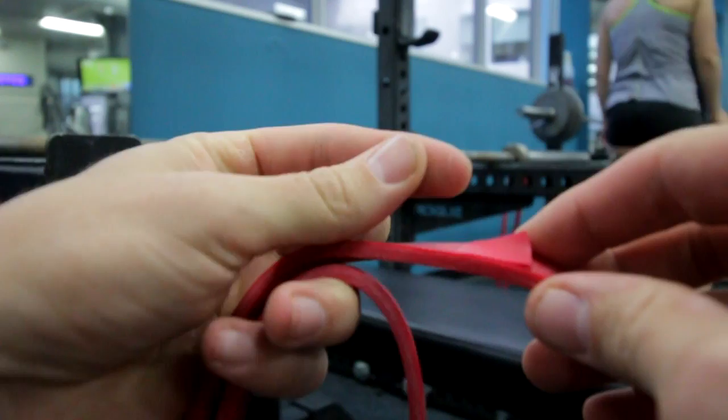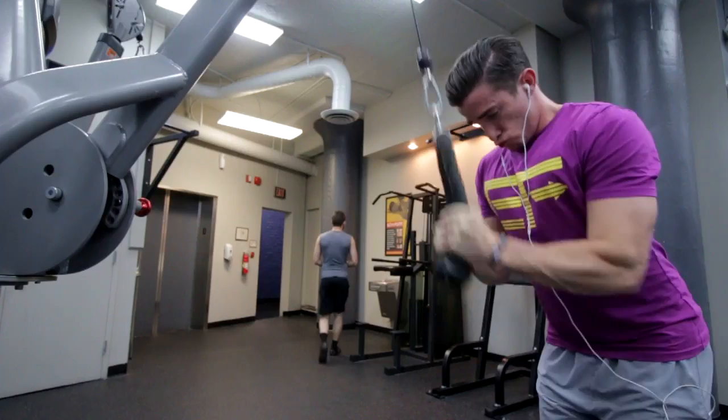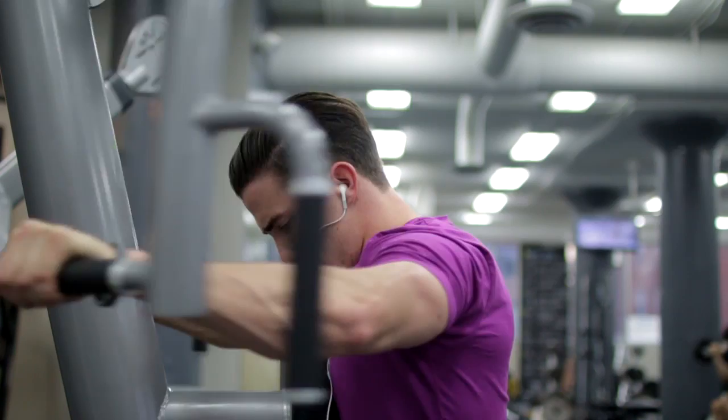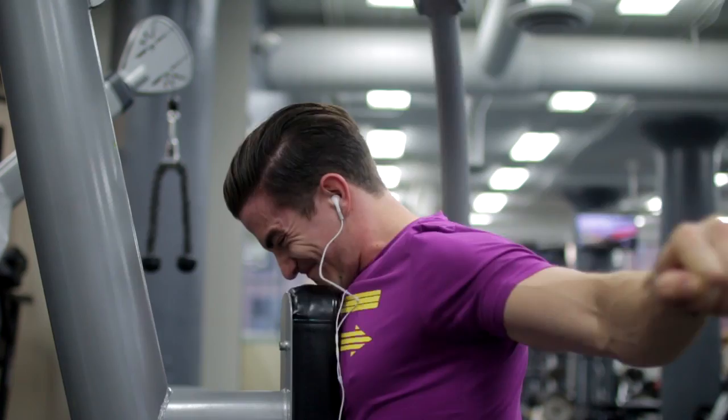The rest of the workout is just getting some volume in on the triceps. I did about four sets of 15 rope extensions. The rope extension gives me the least amount of elbow pain — some people use the straight bar for tricep press downs, but that aggravates my elbows. To finish out the workout, you could normally add one more tricep movement, maybe an isolation exercise like a single arm tricep extension or kickback.